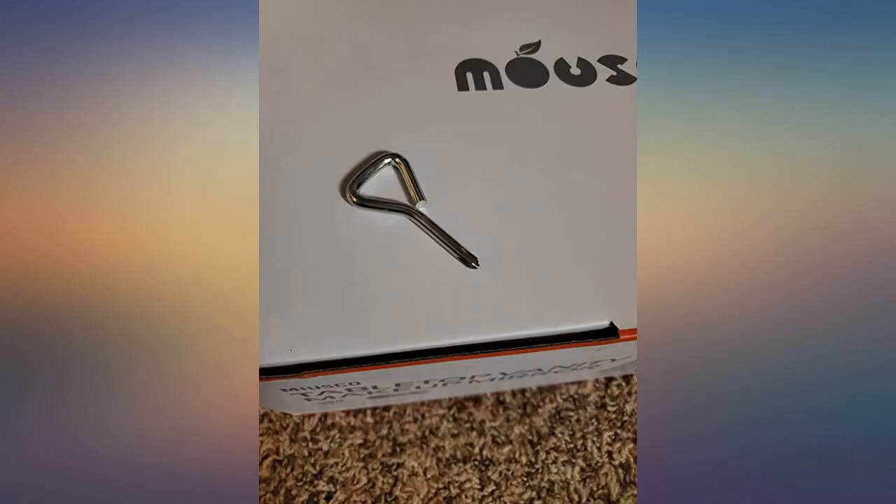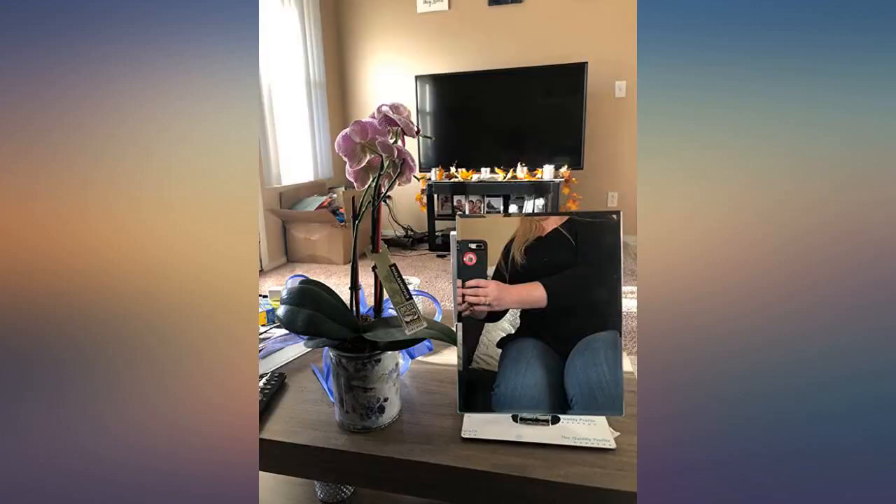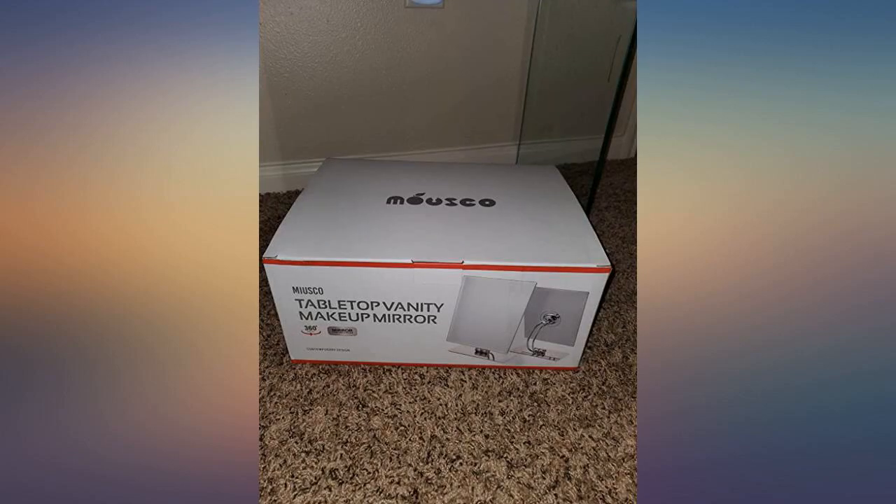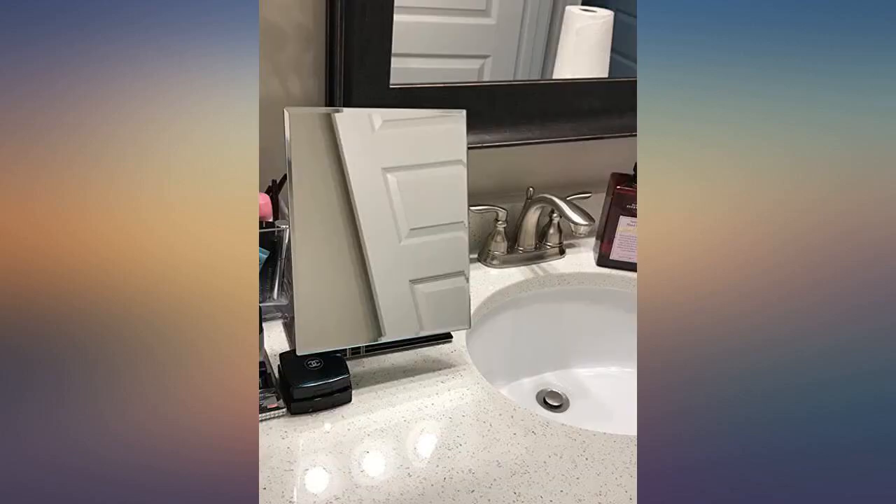Buy it, it's gorgeous and huge. I love that you can twist and turn it in any direction. It shipped fast, packaged safely, and had a protective plastic coating that peels off. The mirror arrived on time and was well packaged. It is a good quality mirror, just wished it came with a light, but the item was as described.